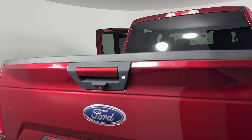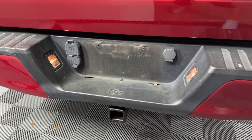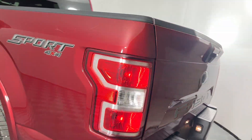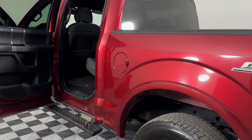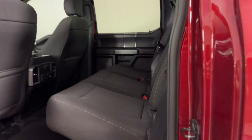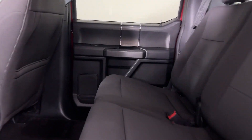Four-wheel drive, backup camera, passenger seat adjustable lumbar support, tinted windows, pass-through rear seat, Bluetooth, brake assist, power outlet, keyless entry, steering wheel audio controls. Visit our dealership soon and start driving today!